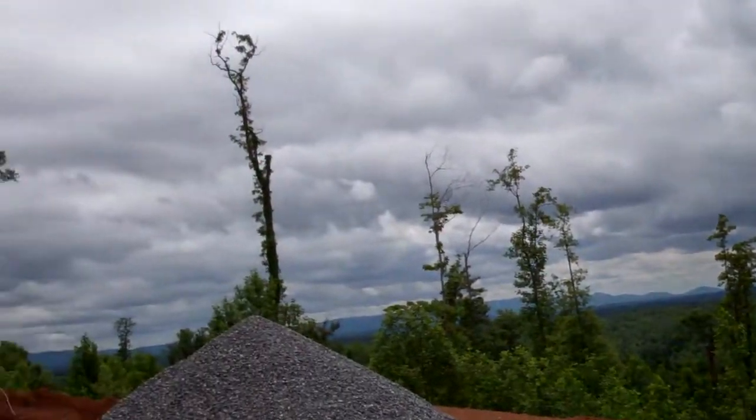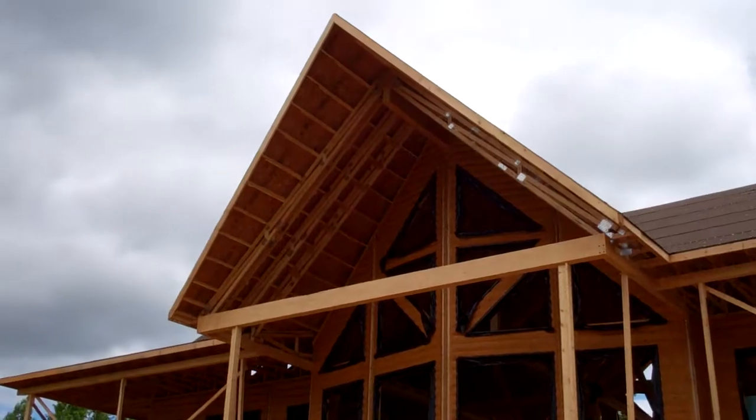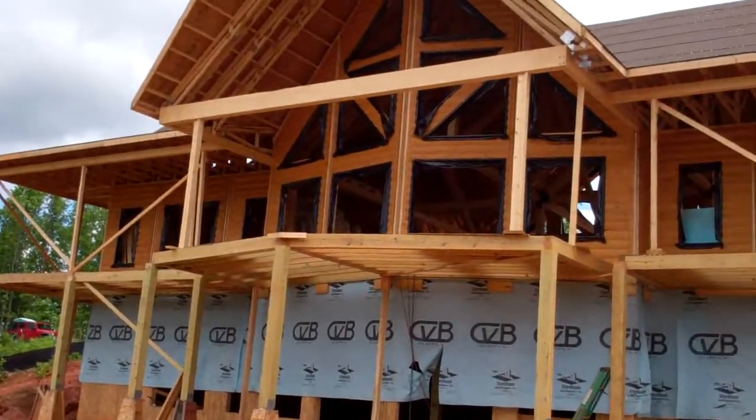360 degree view — it's spectacular out here. But here's our lodge, coming along, making some great progress. Come check us out.